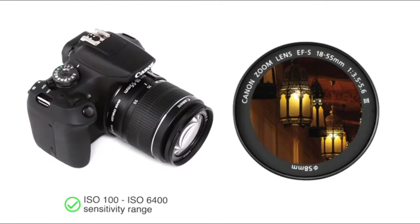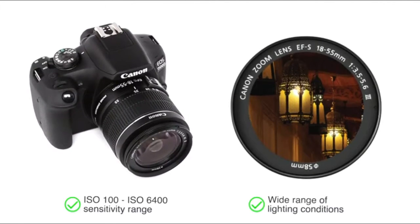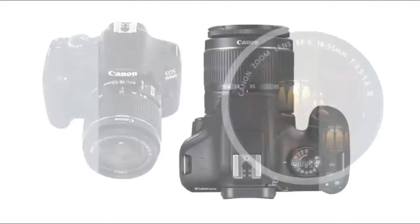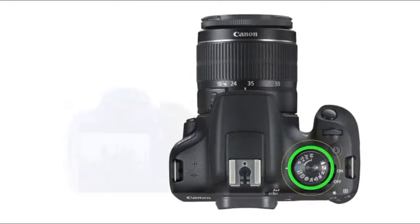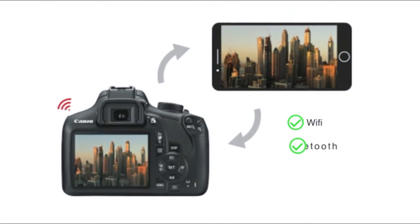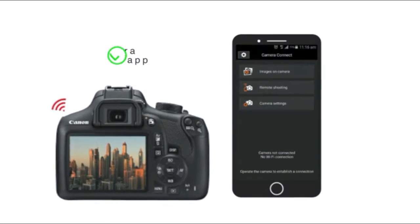Its ISO 100 to ISO 6400 sensitivity range is suitable for high-quality photography in a wide range of lighting conditions. You can choose from 5 creative filter effects that allow you to define the mood of the setting. The camera comes with connectivity options like Wi-Fi, Bluetooth and NFC to transfer your images and videos through the Camera Connect app.